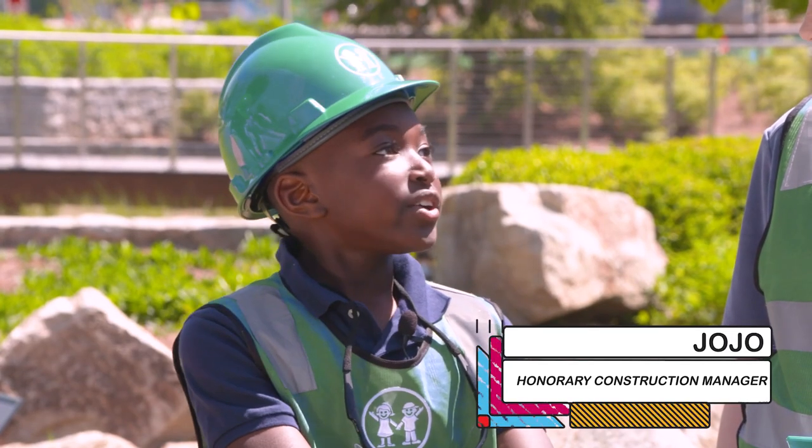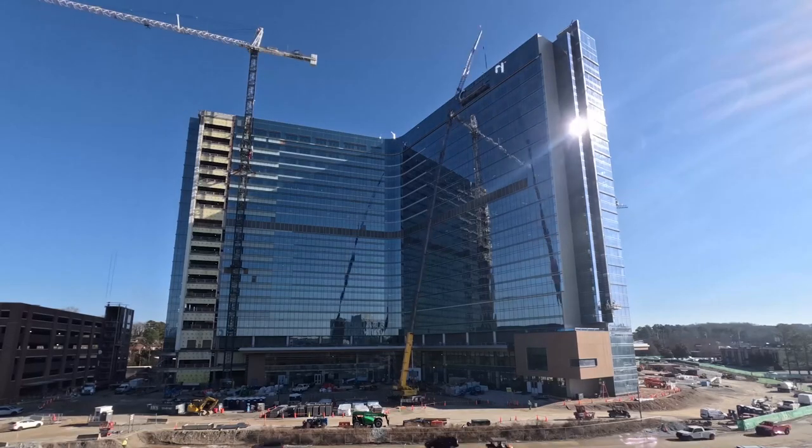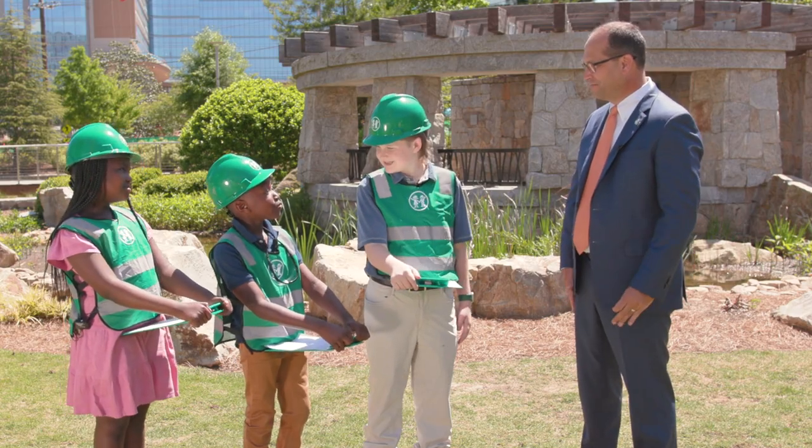How tall is each letter? Each letter on the children's logo that we recently added is 12 feet tall and the medallion is over 16 feet tall. Wow, that's three of me.